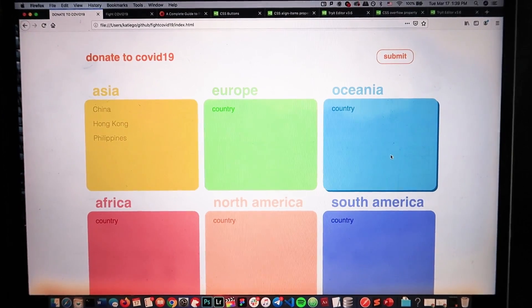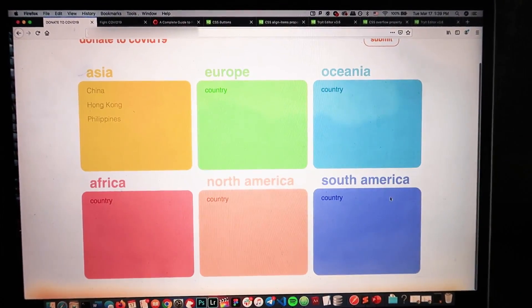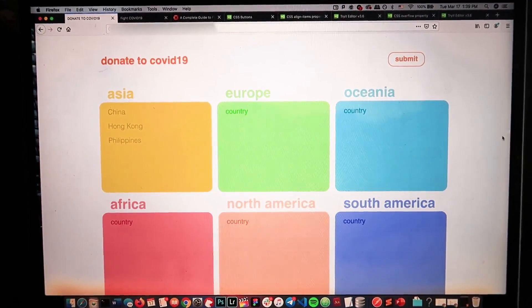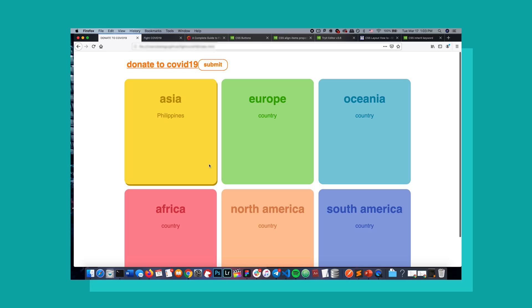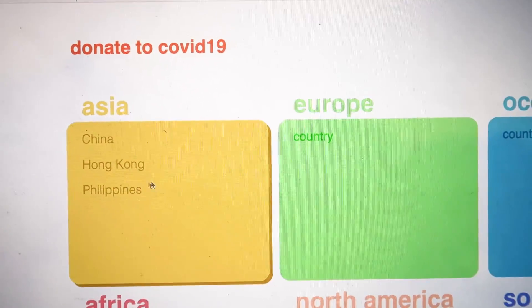Right now it is 1:39 p.m. I have this going on — this is the original mockup I had done, and this is what I actually came up with. I'm pretty happy with it. I'm very proud of my hover state with the drop shadow — boom! And then these little animations, I'm very proud of those too.